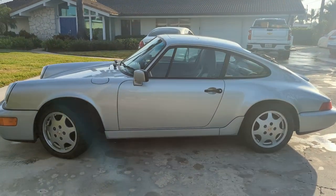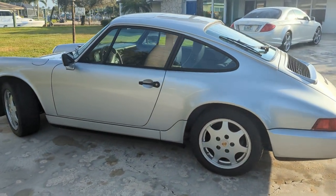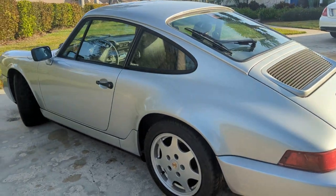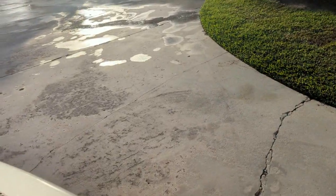It was a rust-free car. You can see the wheels are in really good shape. The lenses are beautiful. I'm going to give you a shot of the engine compartment here, because it's very tidy. The car runs great.